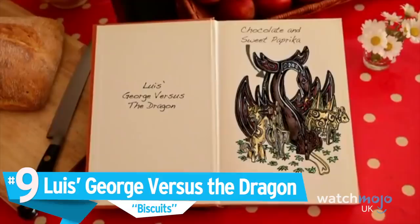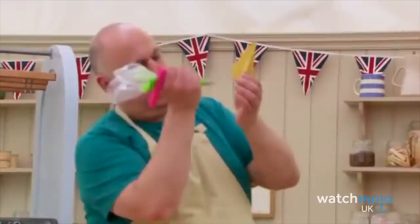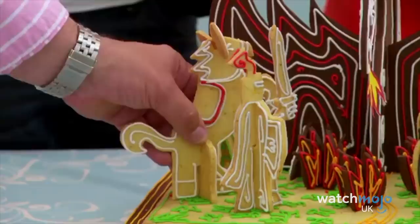Number 9: Louis' George vs. the Dragon. Also in Series 5, Louis Triano was eventually one of the season's runner-ups, but in the second episode of the show, he made an incredibly impressive creation. For the showstopper round, where contestants were charged with making a 3D structure using biscuits, Louis concocted a piece entitled George vs. the Dragon, which depicted a scene featuring not just a dragon but several other animals. Louis may not have won Star Baker that week, with the honour going instead to Richard, but this was still one of the judges' favourites. The heat coming from the dragon is beautiful.